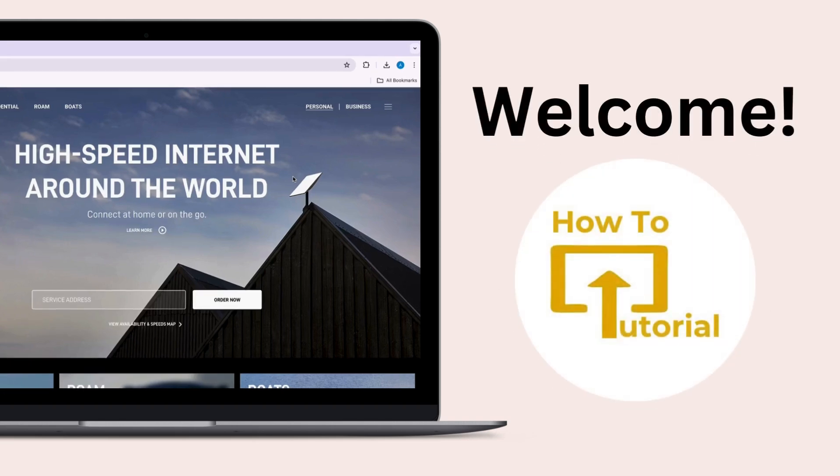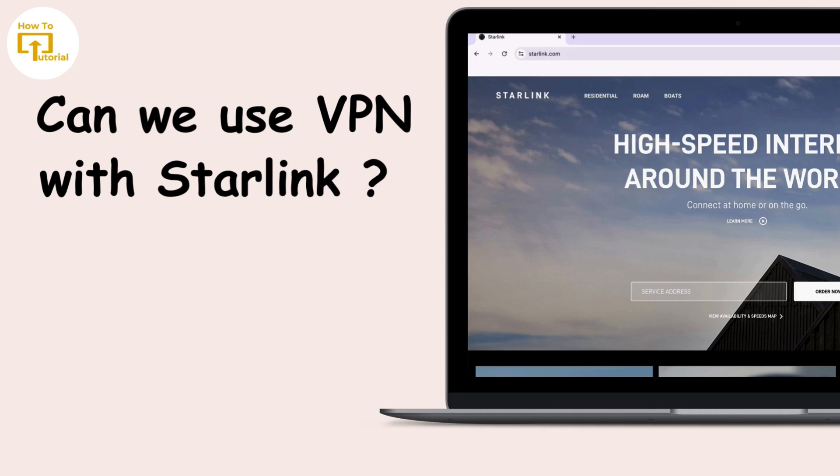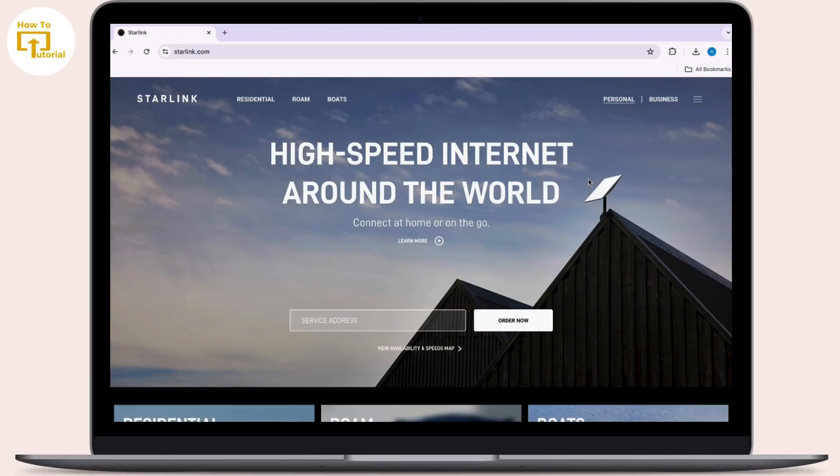Hey everyone, welcome to our channel. In today's video we will talk about if you can use a VPN with Starlink. Yes, you can use a VPN with Starlink. Starlink is a satellite internet service provided by SpaceX, and it works similarly to other internet services in terms of network connectivity.